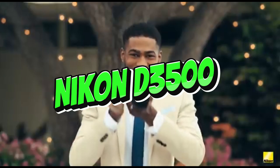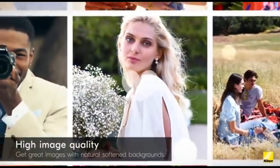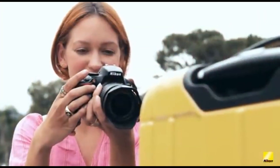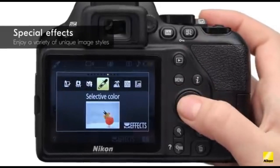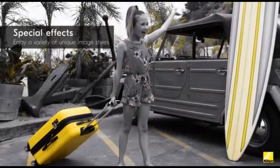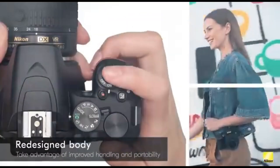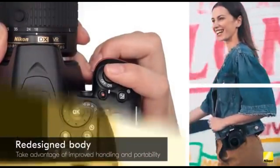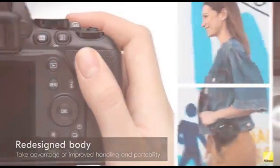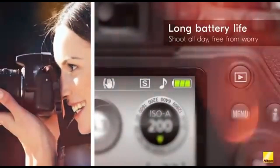Number 3: Nikon D3500. The Nikon D3500 is the finest affordable camera for photography beginners if you've never used a camera before. This inexpensive DSLR stands out because of its unique guide mode, which leads you through the fundamentals of photography so you can learn as you go, making it a great camera for beginners just starting out. It's a stripped-down camera, yet it still boasts a high-resolution APS-C sensor that outperforms its class.